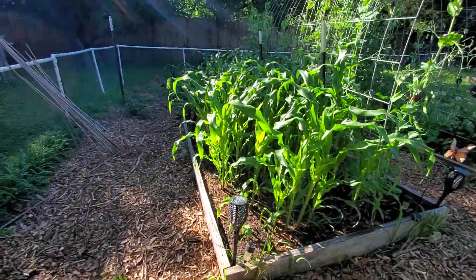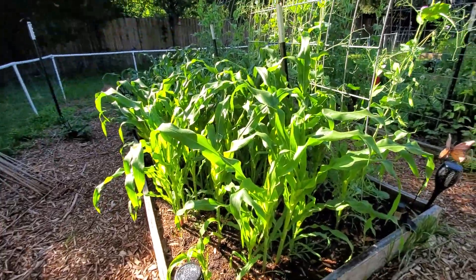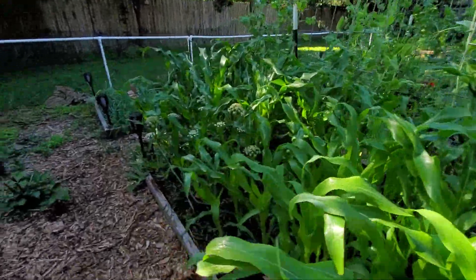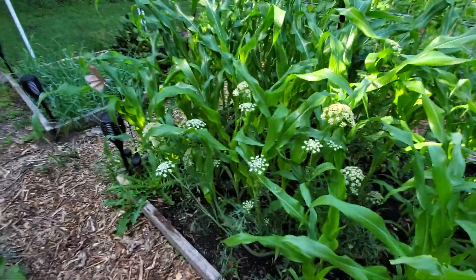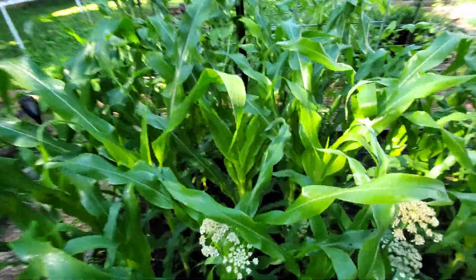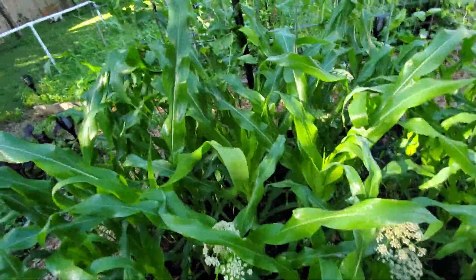The corn is doing fantastic — it is waist high. This is a sweet corn that I planted, a bicolor sweet corn. You can see that the carrot has bloomed profusely over here, and then that little raspberry plant that's down here that I still need to dig out is doing fantastic.